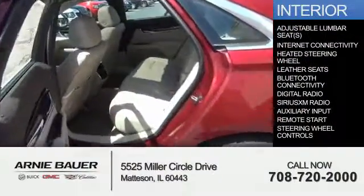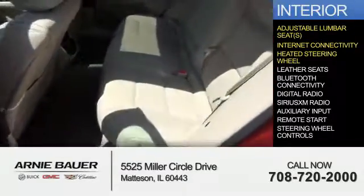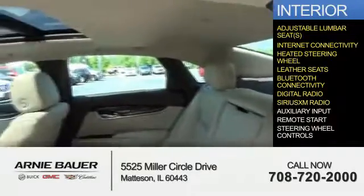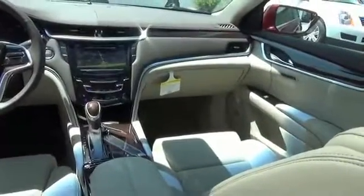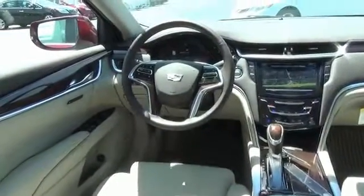Inside you'll find adjustable lumbar seats, internet connectivity, heated steering wheel, leather seats, Bluetooth connectivity, digital radio, Sirius XM satellite radio, auxiliary input, remote start, and steering wheel controls — great quality at a great price. Call or click to contact us today.